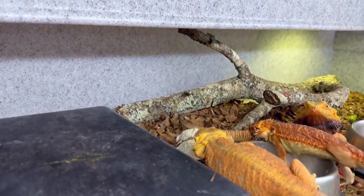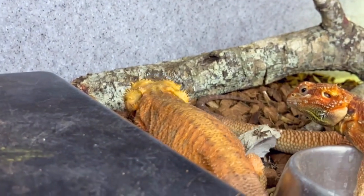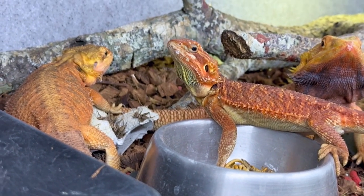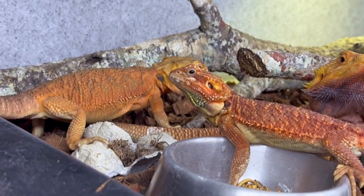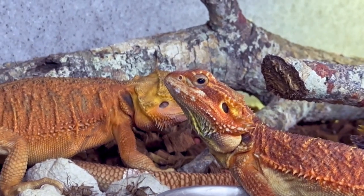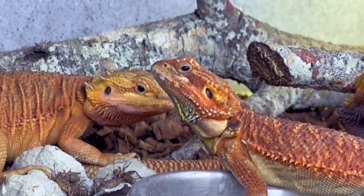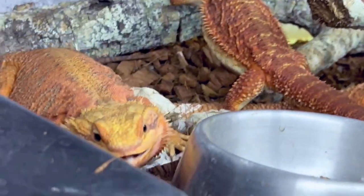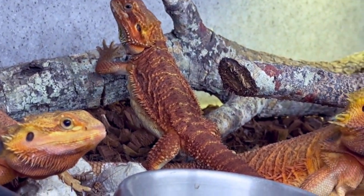It's cricket time for the bearded dragons. Put some fresh crickets in there — they go into town. It is munchdown time. They love the crickets way more than they like the superworms. They don't even see them right underneath them. They like to catch the crickets; they don't want to just snag them off a piece of cardboard. They want to actually hunt them. There he goes — you got him. They're like, yummy. We're going to be hunting all day.